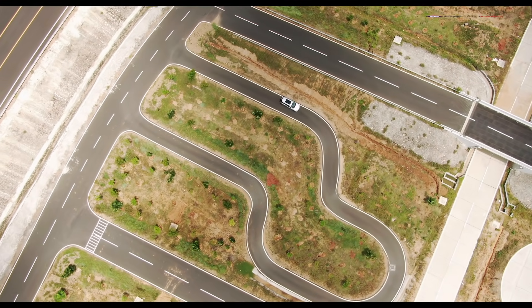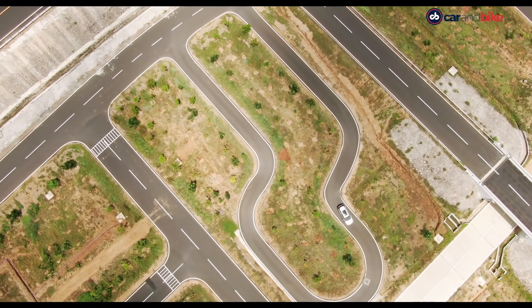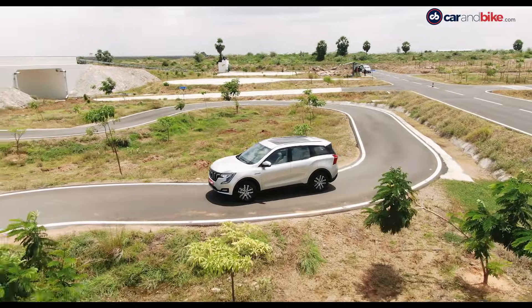There is also a simulated city track for replicating public road durability and stop-and-go traffic, with tighter lanes, crossroads, and more.